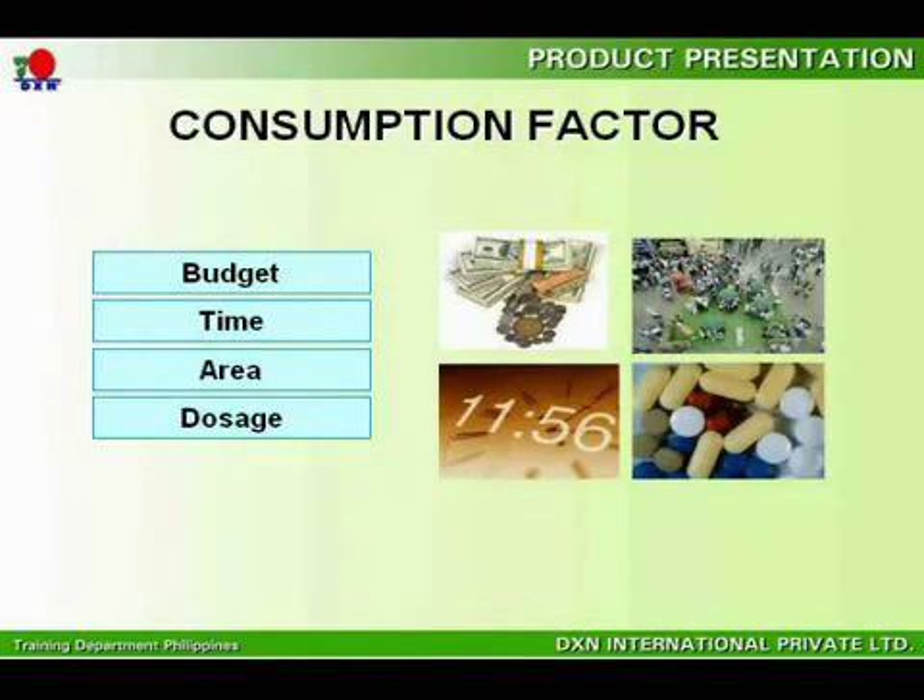Third, the area refers to application. For instance, RG, GL, Spirulina, and Morenzyme are alkaline food as well as enzyme food, and hence good for the gastrointestinal system — needless to say, there are also other benefits. Fourth, dosage is another factor to consider, as each and every individual is different depending on the type of food deficiency found in the body.